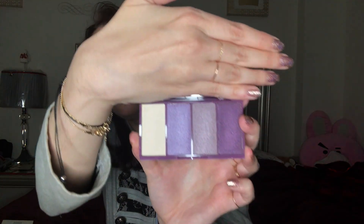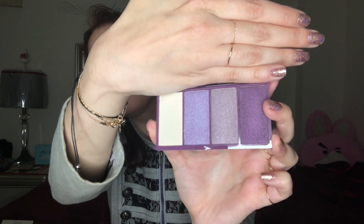My mom got me this — it's a Bella Perrier cosmetics 1999 four-color eyeshadow palette. As you all know, I'm obsessed with purple, so this is perfect. Look at that shimmer — it has a full gamut of colors: a wine-ish color, a violet, and then a white that works as a highlight. I'm very excited to use it.